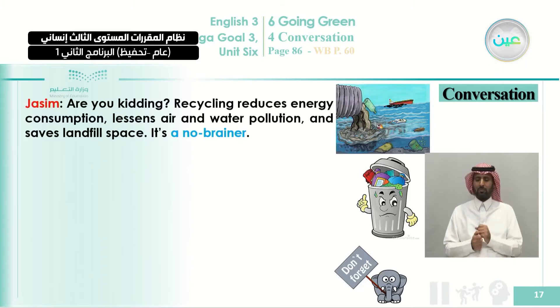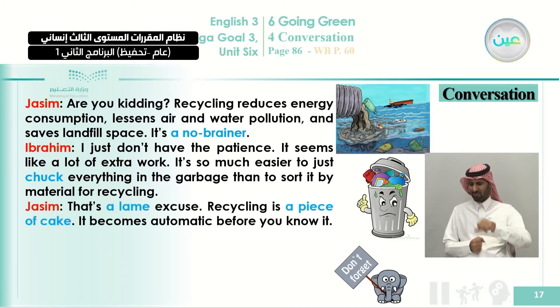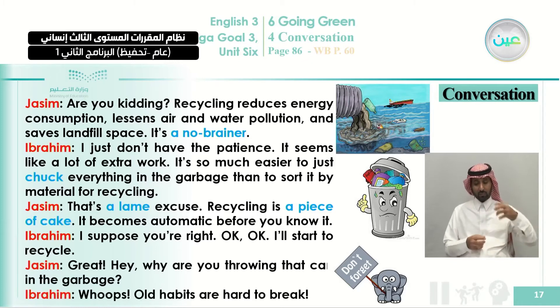Jassim: 'Are you kidding? Recycling reduces energy consumption, lessens air and water pollution, and saves landfill space. It's a no-brainer.' Ibrahim: 'I just don't have the patience. It seems like a lot of extra work. It's so much easier to just chuck everything in the garbage than to sort it by material for recycling.' Jassim: 'That's a lame excuse. Recycling is a piece of cake. It becomes automatic before you know it.' Ibrahim: 'I suppose you're right. Okay, I'll start to recycle.' Jassim: 'Great!' Ibrahim: 'Hey, why are you throwing that can in the garbage?' Ibrahim: 'Whoops! Old habits are hard to break.'